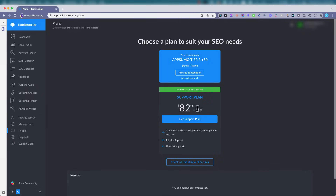AI article writer — wow, cool. But looks like RankTracker is crap.